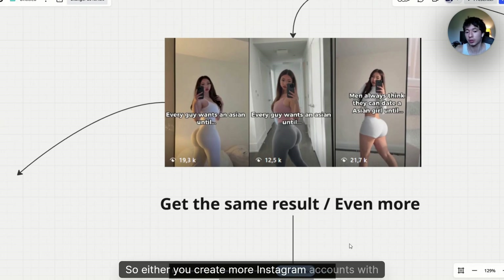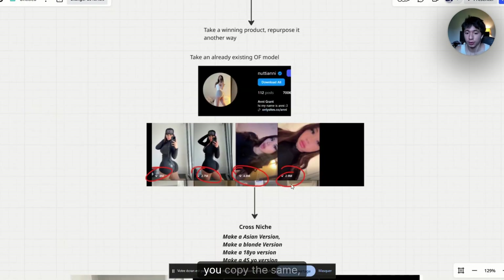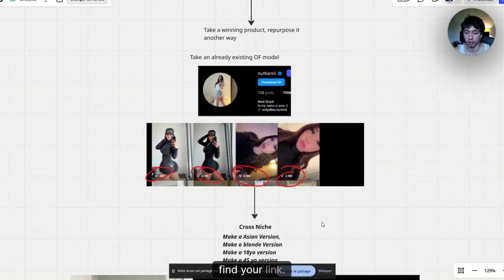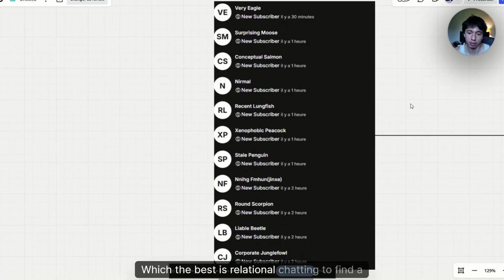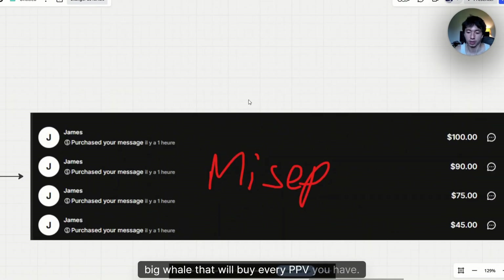Either you create more Instagram accounts with the same type of videos to multiply traffic, or you pick another creator, copy the same approach, make an Asian version or a blonde version, and redirect everything into your main profile. From there, you'll get a lot of subscribers per day. You'll have good chatting — the best is relational chatting — to find subscribers who will buy every PPV you have.